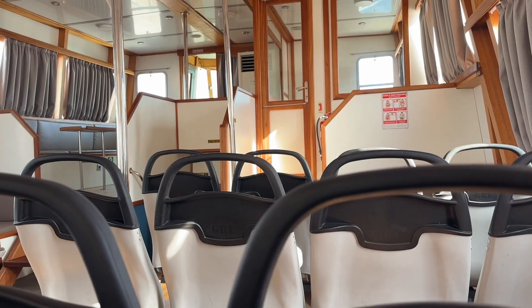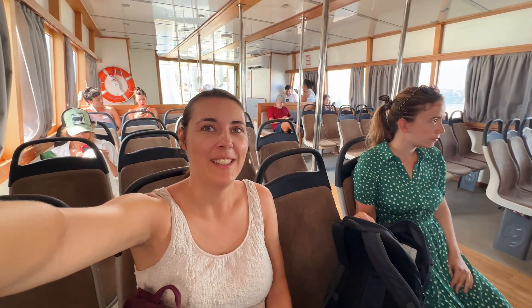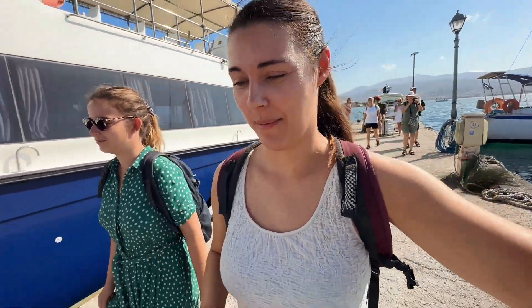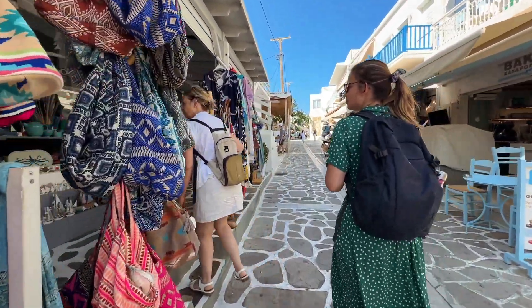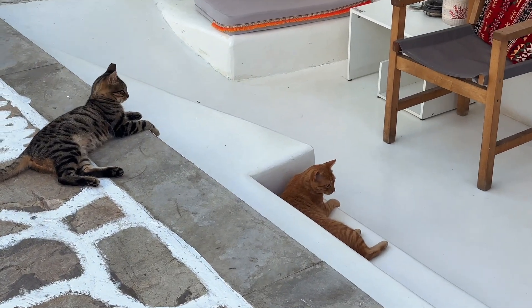We'd seen pretty much all the major towns and beaches on Paros, so we decided to take a day trip to the smaller island of Antiparos next door. The ferry was about 20 minutes and costs 7 euros one way or 14 return — not completely unreasonable. There are buses available to take you to the south side of the island where the best beaches and seafood restaurants are. The town is so cute — much more quiet and relaxed with cute shops and restaurants. If you come to Paros and don't visit Antiparos, you're really missing out.